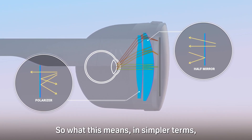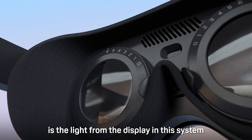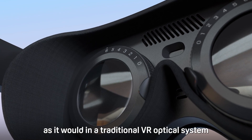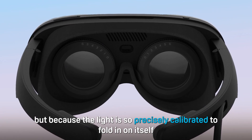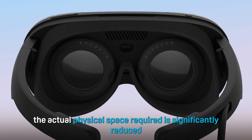In simpler terms, the light from the display in this system will still travel about the same distance as it would in a traditional VR optical system. But because the light is so precisely calibrated to fold in on itself, the actual physical space required is significantly reduced.